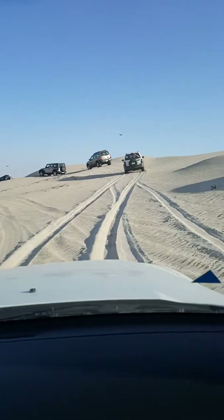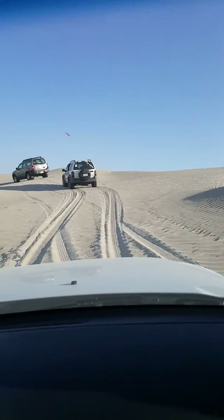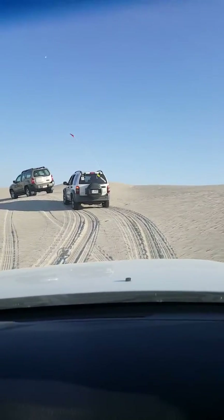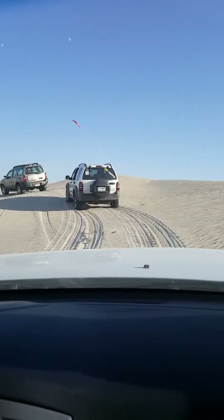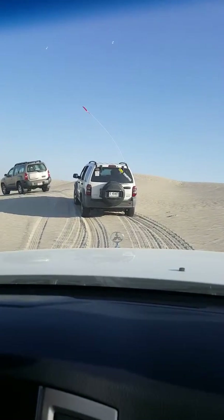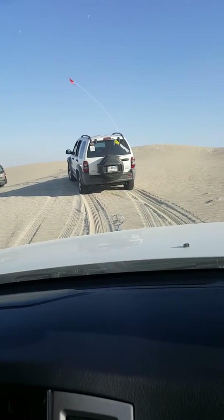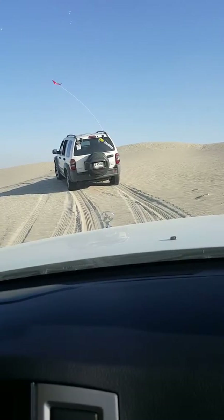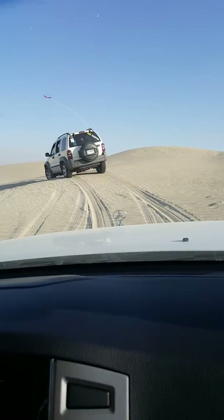Now we're coming to a big dip — keep a distance. Yeah, I think this one very slow, guys. I put it in 4LC. Yeah, try it out, because the engine will help hold the engine down.